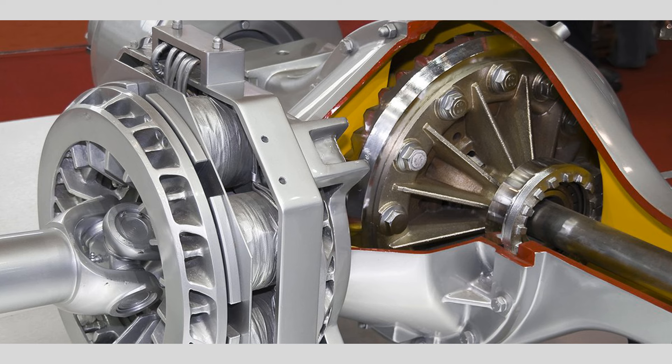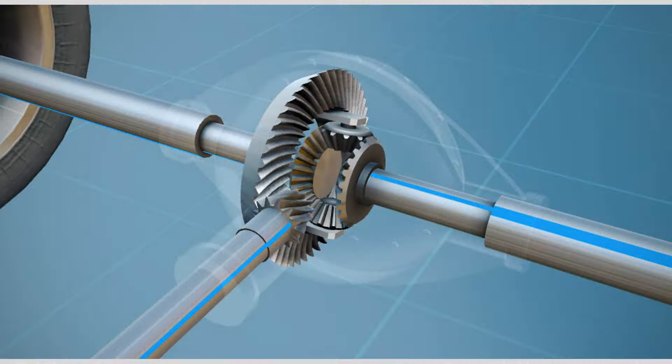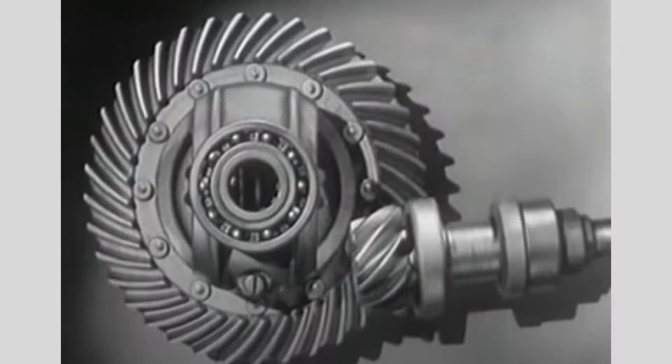Maintain proper tire pressure and rotation: adequate tire maintenance is essential for the overall health of your vehicle, including the differential. Ensure that your tires are properly inflated according to the manufacturer's recommendations and have them rotated regularly. Proper tire pressure and rotation help distribute the load evenly and reduce strain on the differential.